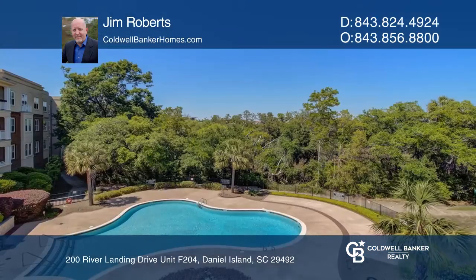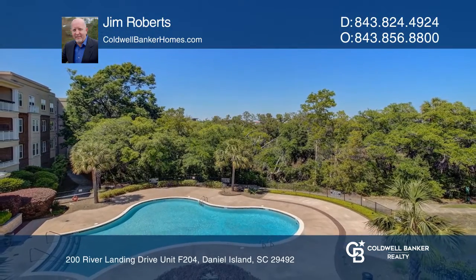Think this could be your dream home? Take the first step by calling Jim Roberts today.